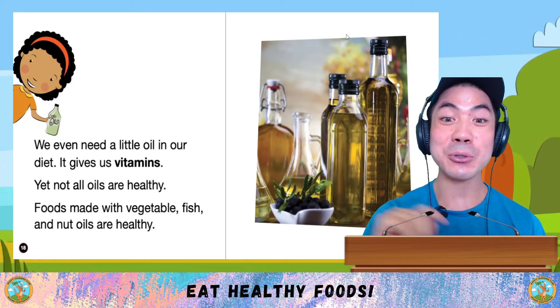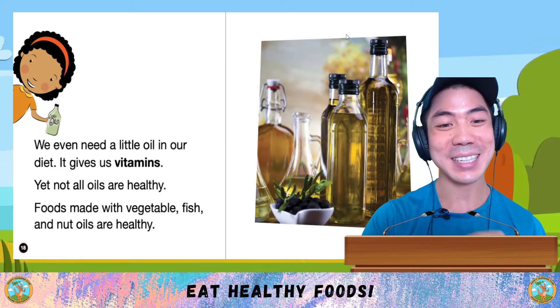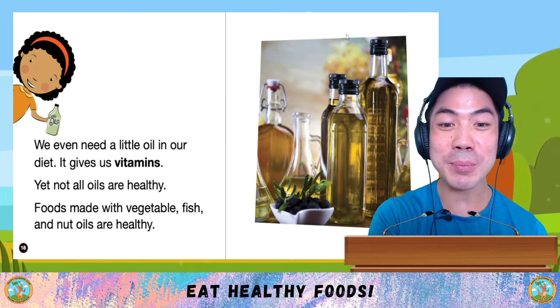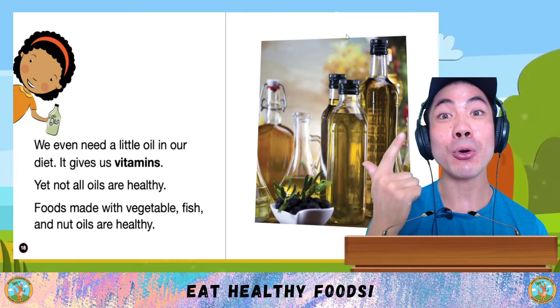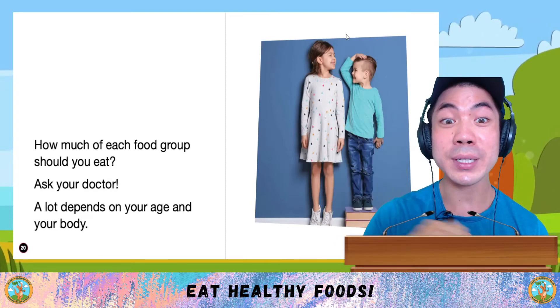We even need a little oil in our diet. It gives us vitamins. Yet not all oils are healthy. Remember that foods made with vegetable, fish or nut oils are the healthy ones.